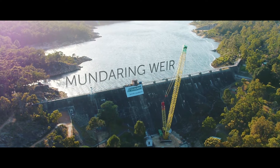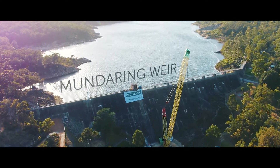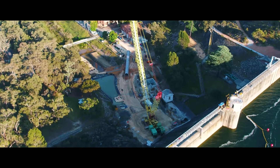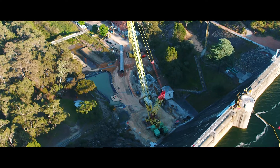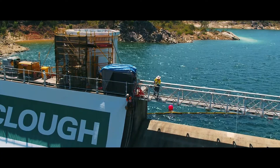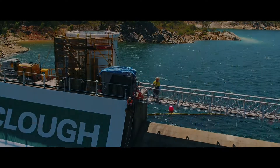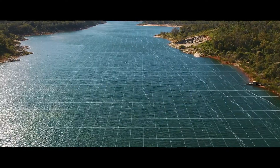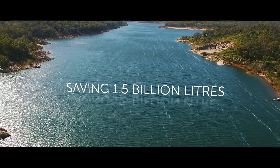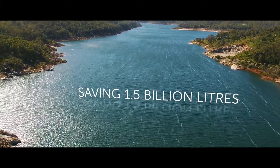Mundaring Weir – a vital part of the water supply to towns in the Goldfields and Agricultural Region. The Water Corporation selected CLUF for the vitally important upgrade of the intake tower and associated pipework. This will reduce the surface area of the dam, saving 1.5 billion litres of water per year from evaporation loss.